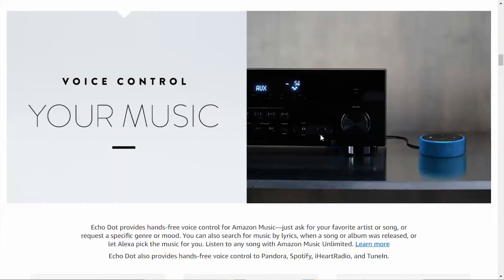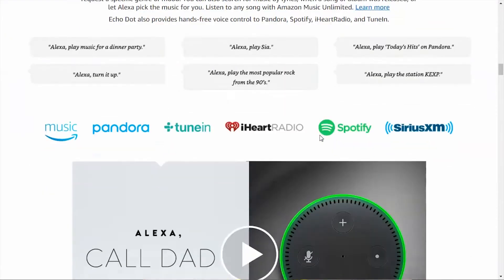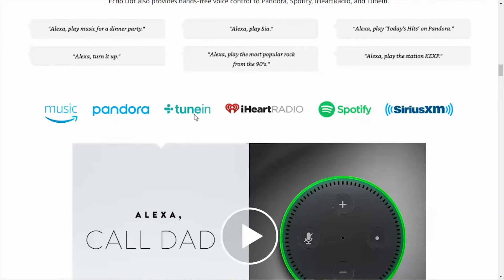I would say by far the most common thing we use the Echo Dot for is playing music. We have an Amazon Prime account so we use Amazon Music, but just to give you guys some ideas of what other music stations you can connect it to — on the website it says you can connect to Pandora, TuneIn, iHeartRadio, Spotify, and SiriusXM Radio. You don't have to have a Prime account; there are many free options for playing music on this device.